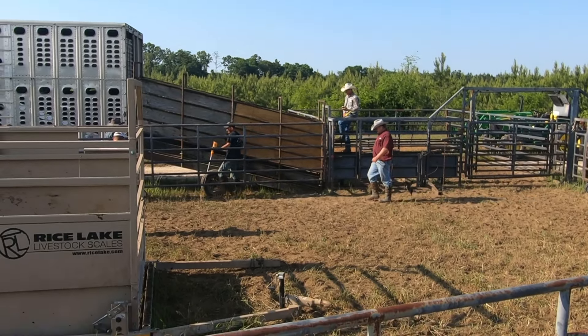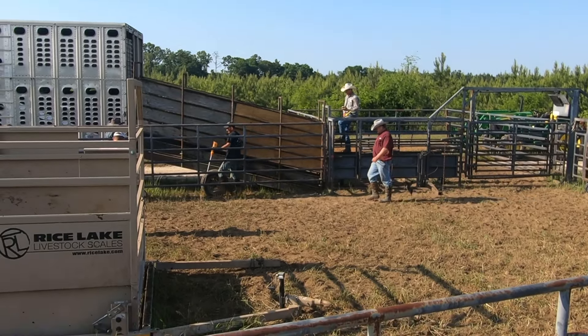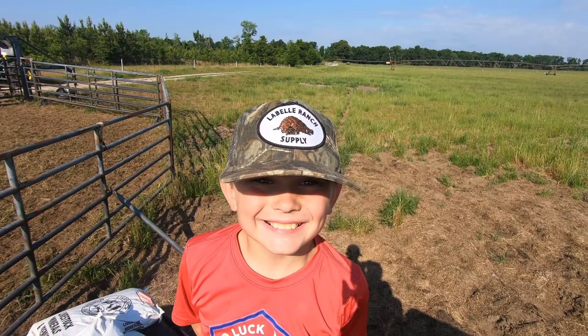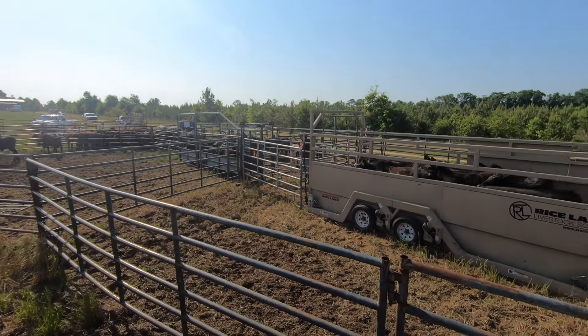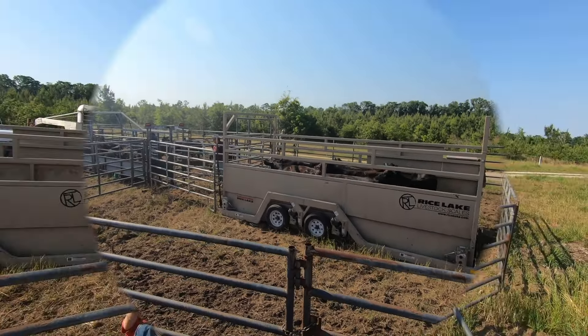I'm taking a picture of those cows and the scales right there. He called out some of the lighter ones and he's going to take them somewhere else to feed them a while, so that's why they didn't get on the semis. This is the main cowboy here — this guy runs the show, he knows what he's doing, everybody else works for him.